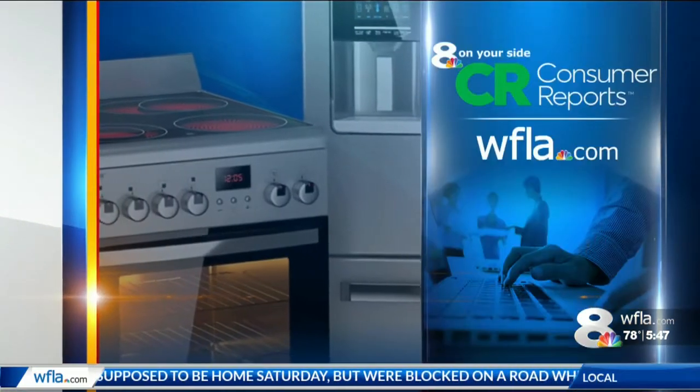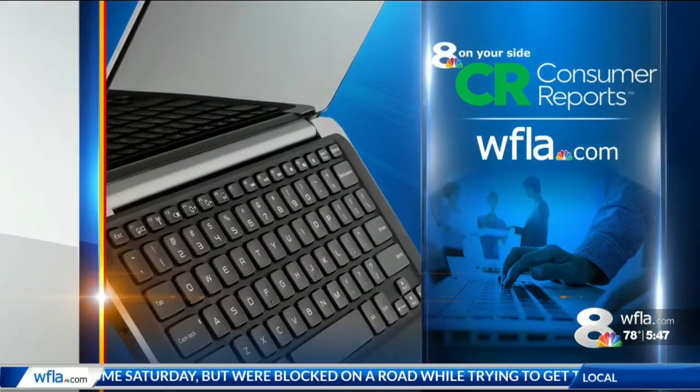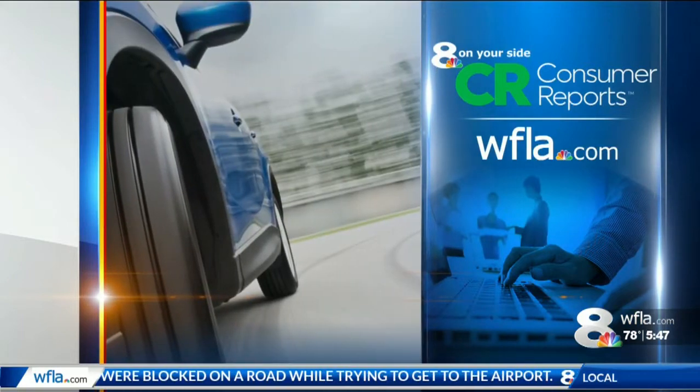Research shows people who eat breakfast have lower rates of obesity, heart disease, and type 2 diabetes than those who skip the most important meal of the day. So it's a good idea to make healthy choices first thing in the morning. We have even more information on this story posted on WFLA.com.